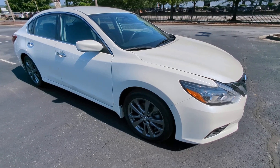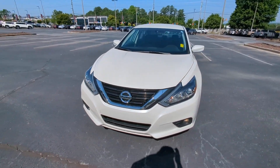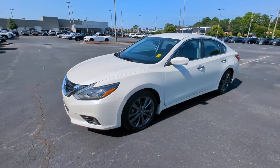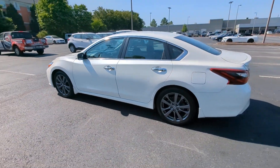Hop into the 2018 Nissan Altima. This vehicle is an outstanding buy with fewer than 90,000 miles on the odometer. Get all the features you want and need in this multi-talented Altima.